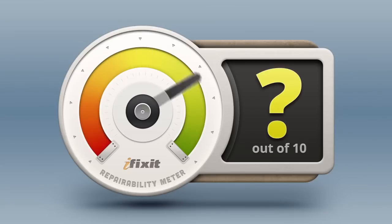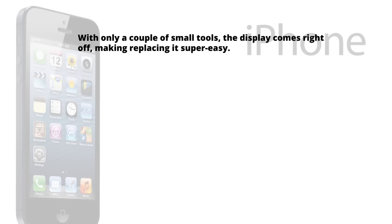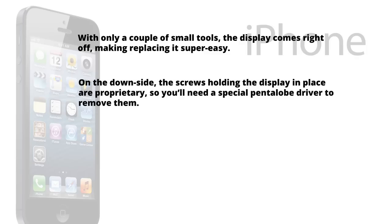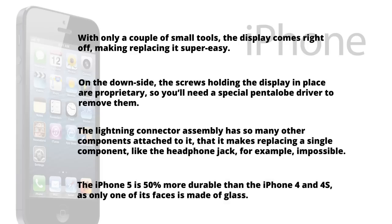With our teardown complete, it's time to answer the million-dollar question: just how repairable is the iPhone 5? Here at iFixit, our mission is to teach everyone how to repair everything, so we give every gadget we tear down a repairability score between 1 and 10 — 10 being the easiest to repair, and 1 being the most difficult. The iPhone 5 scores a very respectable 7 out of 10 for repairability. With only a couple of small tools, the display comes right off, making replacing it super easy. On the downside, the screws holding the display in place are proprietary, so you'll need a special pentalobe driver to remove them. The Lightning connector assembly has so many other components attached to it that replacing a single component, like the headphone jack, is impossible. The iPhone 5 is 50% more durable than the iPhone 4 and 4S, as only one of its faces is made of glass. While the iPhone 5 isn't a perfectly repairable device, it is certainly a refreshing change from recent Apple devices like the iPad 3 and the MacBook Pro Retina, which scored an abysmal 2 and 1 out of 10, respectively.